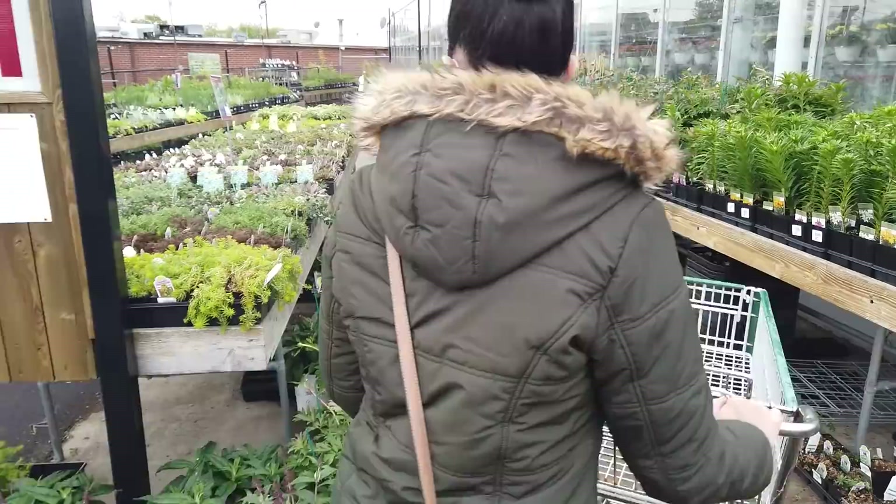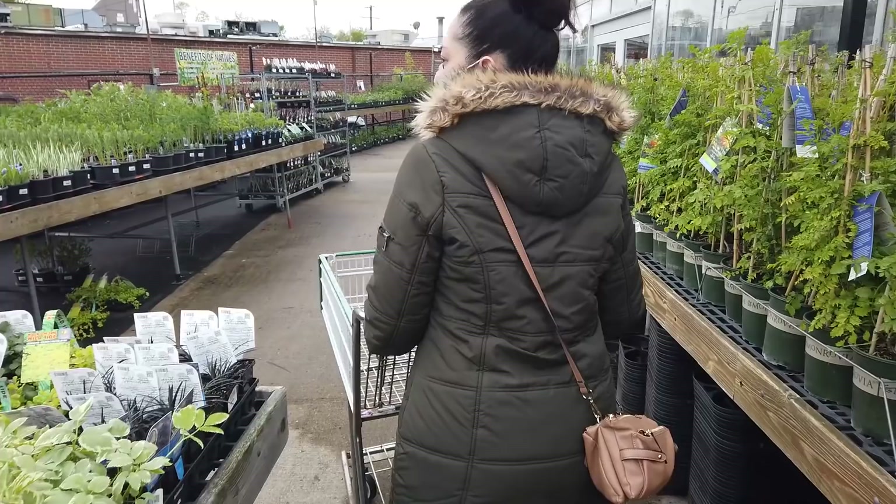We recently went to the garden center for the first time to pick up our keto veggies. We're going to go over our favorite varieties of vegetables because they are prolific and they are easy to grow.